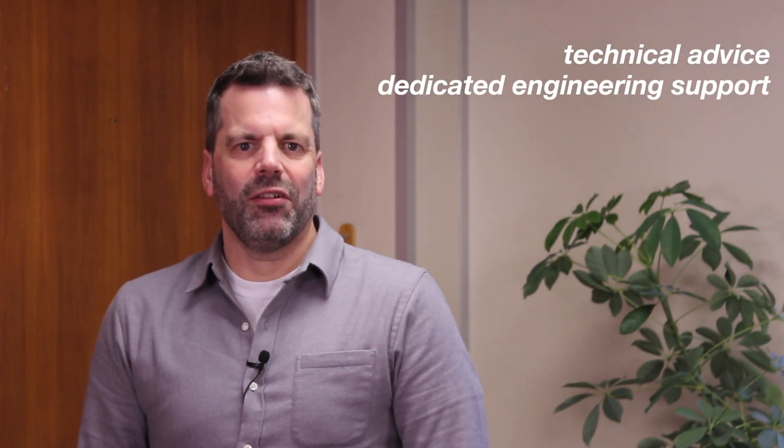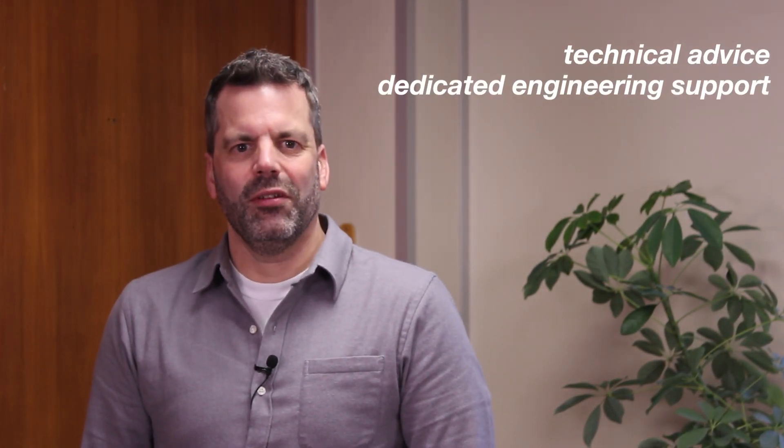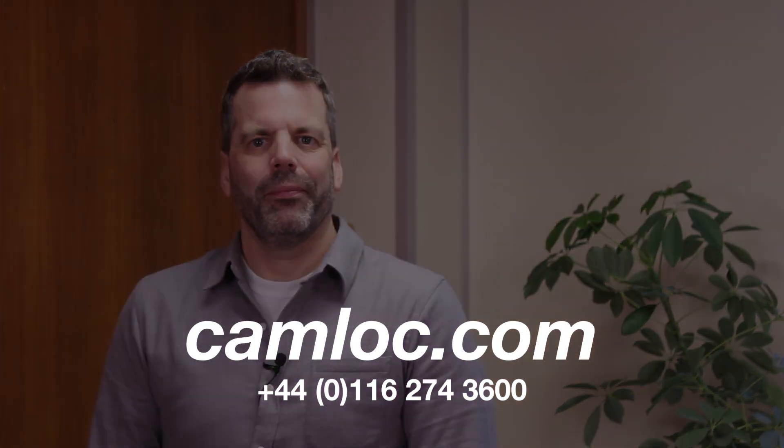If you have any further questions or need assistance with selecting the right gas strut for your application, contact one of our friendly team. We provide free technical advice and dedicated engineering support to help you make informed decisions. Don't forget to like and subscribe to stay in touch with all things gas struts. Give us a call now on 0116 274 3600 or visit our website camlock.com for more information.